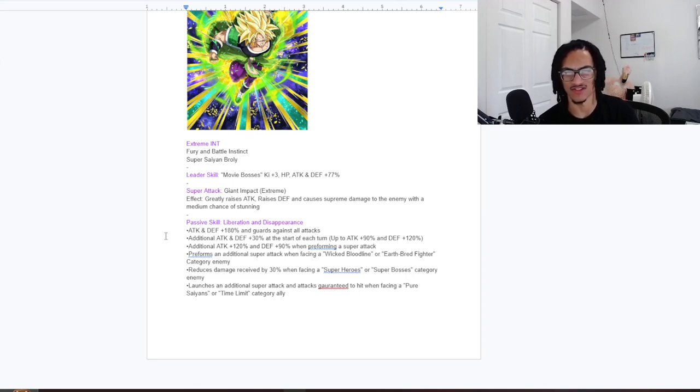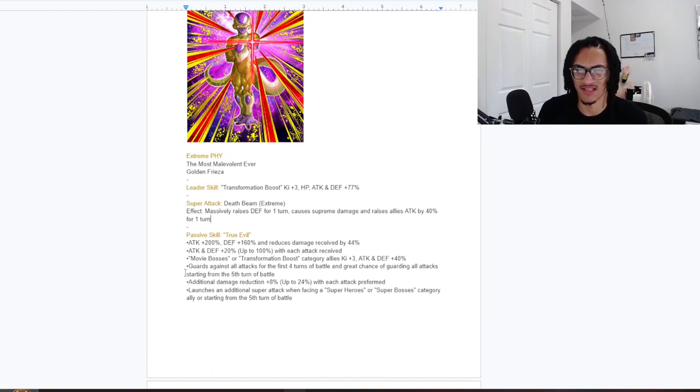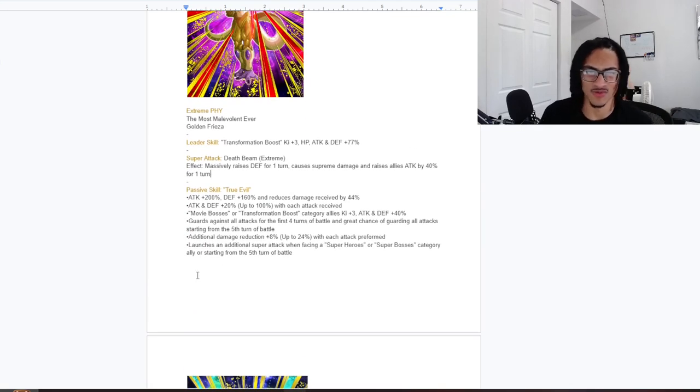He performs an additional super attack when facing a Wicked Bloodline or Earthbred Fighter category enemy, gets 30% damage reduction when facing a Superheroes or Super Bosses category enemy, and launches a guaranteed super with attacks guaranteed to hit when facing a Pure Saiyans or Time Limit category ally — though I think Coil meant 'enemy' there too. As a stacking free-to-play unit with guard, he definitely needs that damage reduction, since his defensive stat is too low to fall back on otherwise.